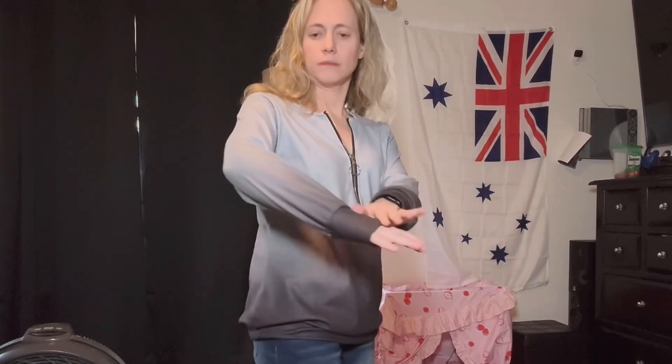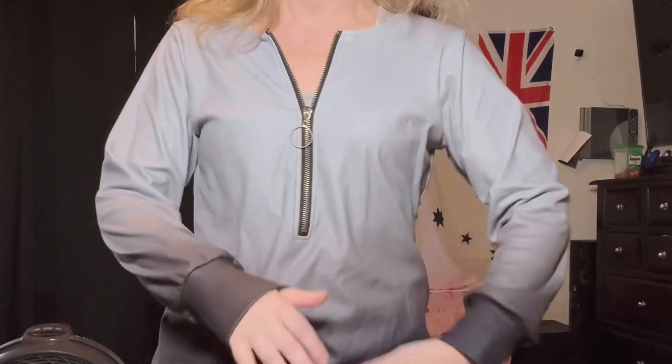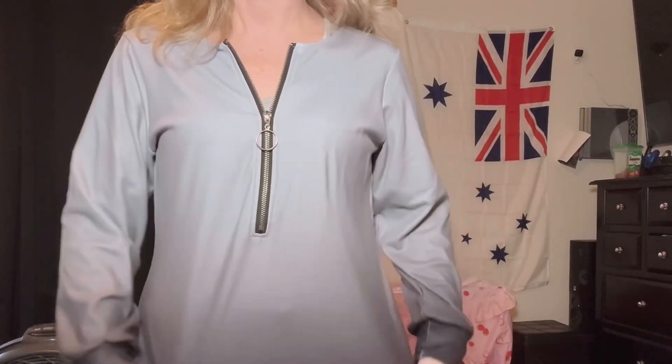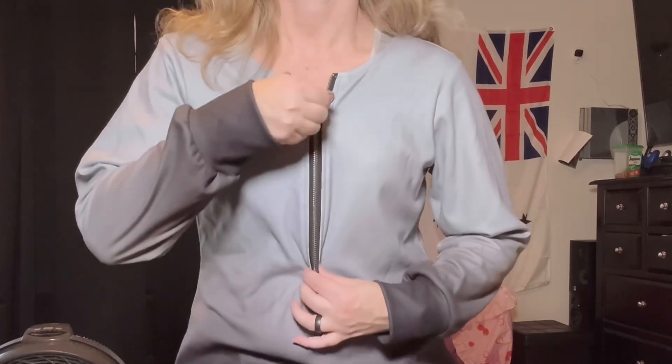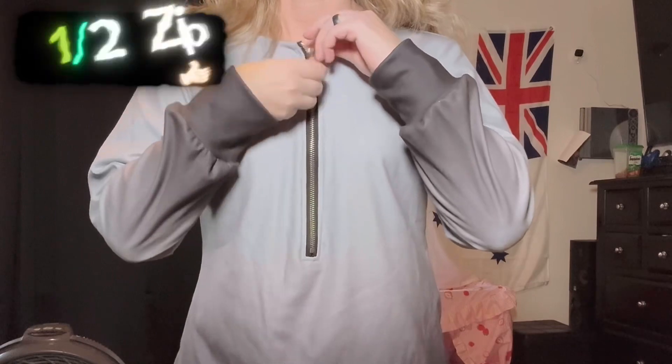This is a nice sweatshirt which is casual and matches with many things. This pullover has long sleeves as well as a zipper that is a half style zipper. It can be zipped all the way up or opened all the way to show a top underneath.